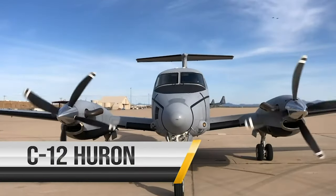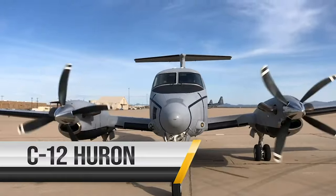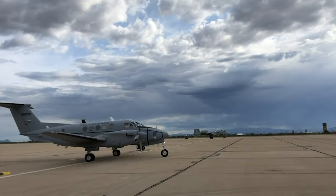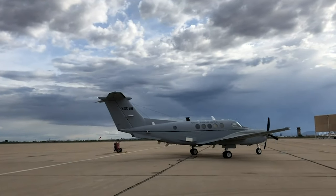The C-12 Huron is a twin turboprop aircraft used for cargo and passenger airlift. The C-12 can carry 19 passengers or up to 3,500 pounds of cargo.